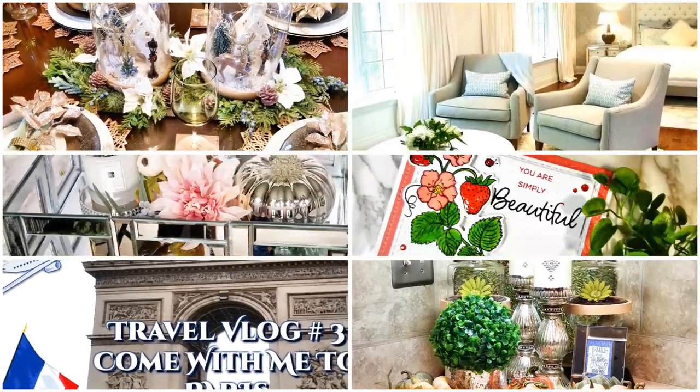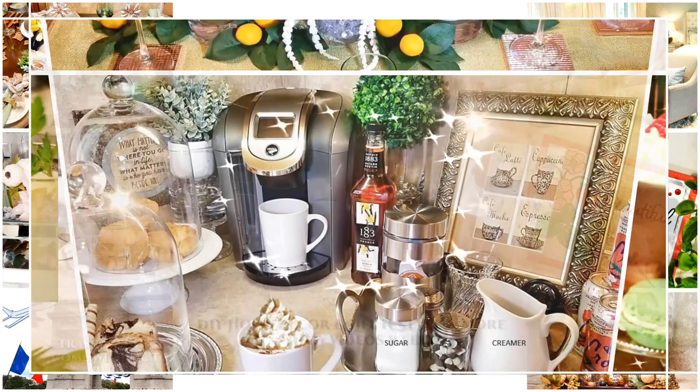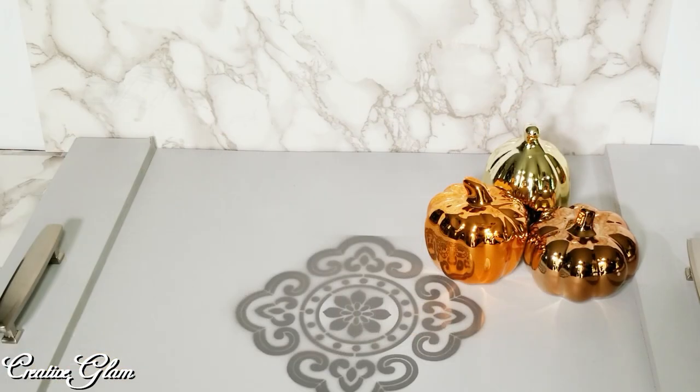It's time for fall, guys, and I would have to say this is gonna kick it off for me. So let's get started. I got these three pumpkins from the Dollar Tree. They're starting to put out their fall decor, so when you see it you have to grab it because they go quickly.